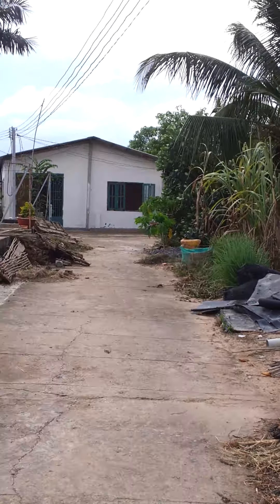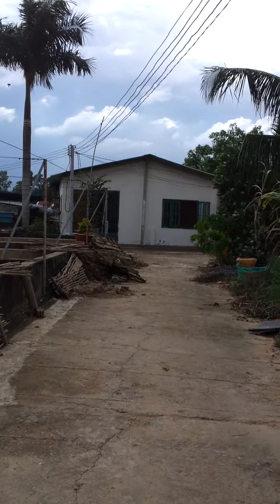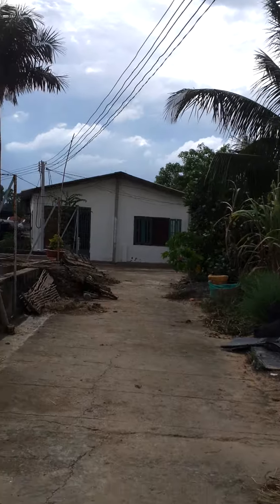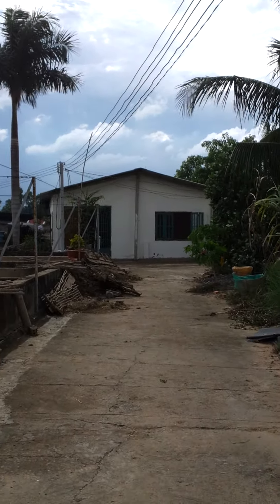Looking back, I'm facing the sun. This is about 3 p.m. in the afternoon. At the far end, you can see the house painted with white color. That is my quarter — that is where I live.